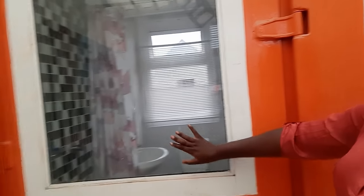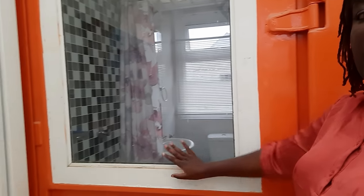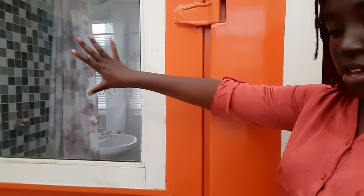One thing about my bathroom is that you get to see the staircase from it. I have a window here that was initially in this container when it was an office. Since I had to convert it into a house, I decided to maintain this feature, so I get to see my staircase from my bathroom.